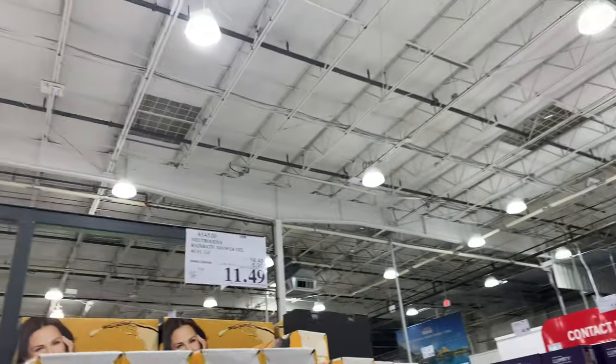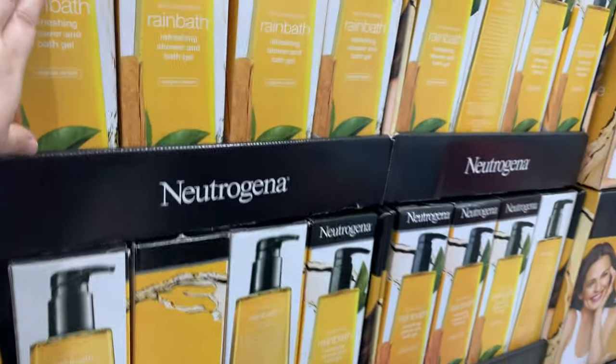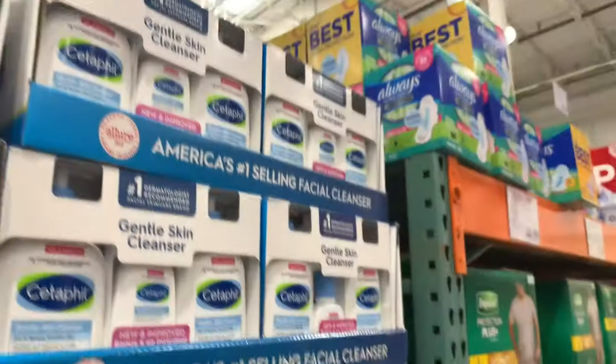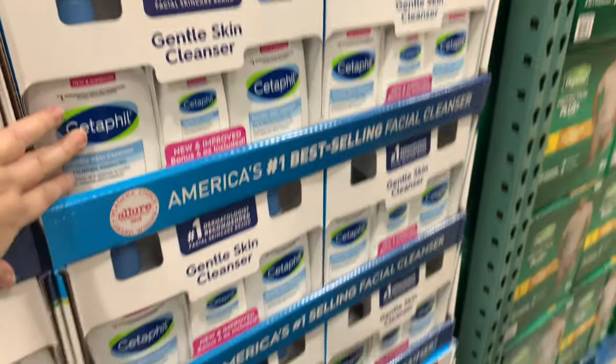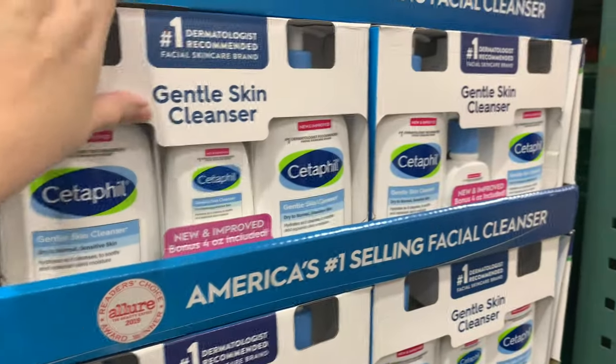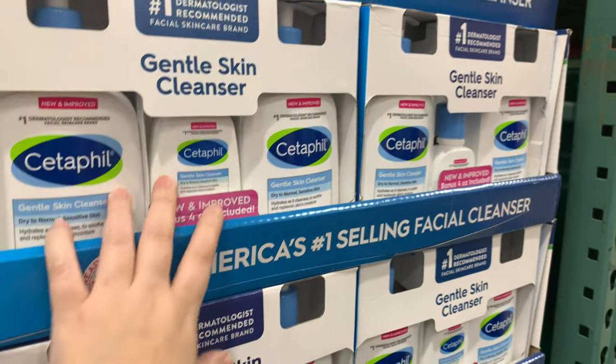Neutrogena is on sale — five dollars off. I bought it when it wasn't on sale. If you like Rain Bath, there you go. CeraVe is on sale at $14.99 — a lot of people in the hygiene community love CeraVe. This is actually a two or three pack of skin cleansers.